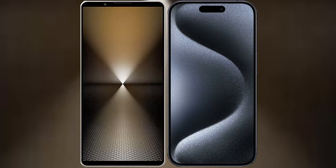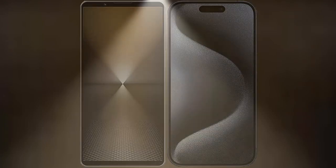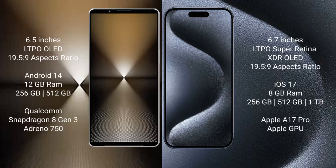I will compare the new Sony Xperia 1 Mark 6 with iPhone 15 Pro Max. Sony Xperia 1 Mark 6 comes with a 6.5-inch LTPO OLED display at 6.0 PSO 19.5:9. iPhone 15 Pro Max features a 6.7-inch LTPO Super Retina XDR OLED display at 6.0 PSO 19.5:9.